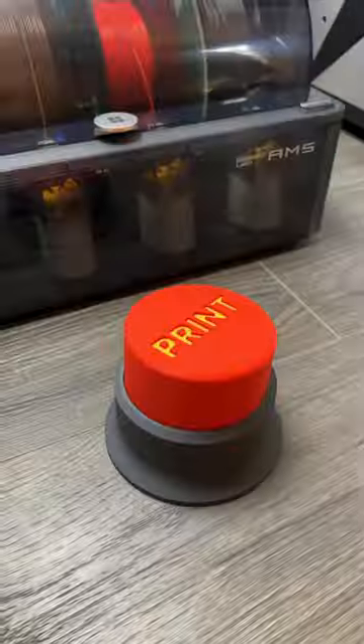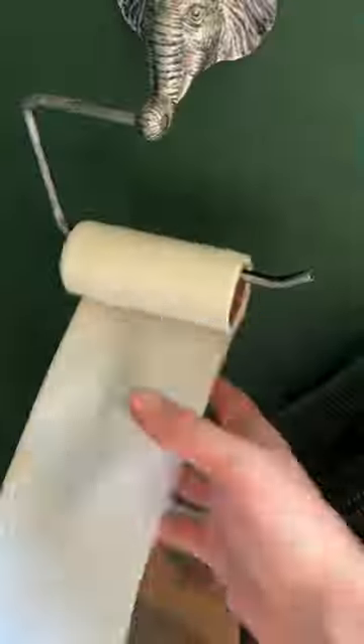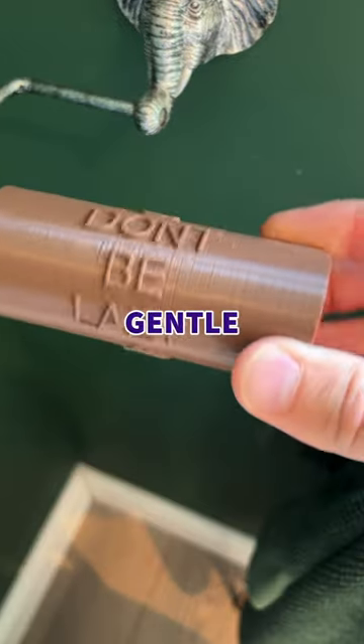So we designed this toilet roll insert, chose the most appropriate colour for it, and hit print. Once it was finished, I ripped this middle out, replaced it gently with our new insert, and now whoever finishes the toilet roll will get a gentle reminder.